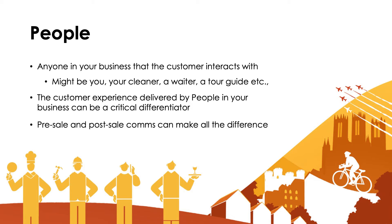People is obviously anyone in your business, but specifically anyone in your business that the customer interacts with, whether that's in person or digitally. And if you think about all those points of contact in your business, that might be you, they might speak to the cleaner, they might speak to a waiter, they might speak to a tour guide.